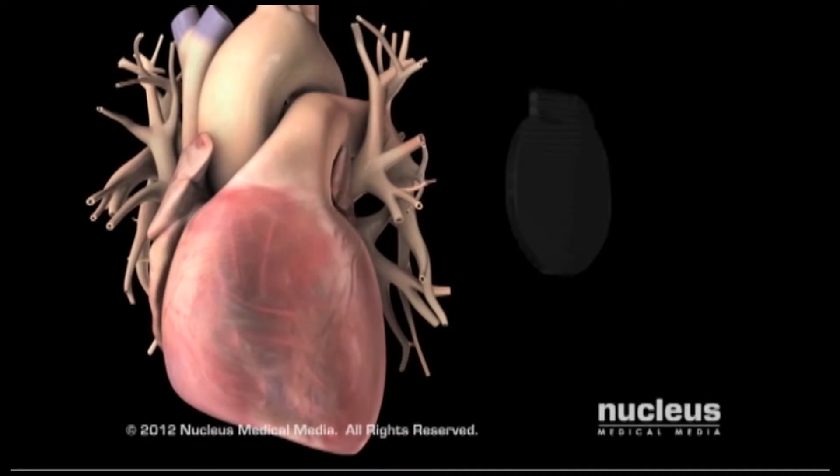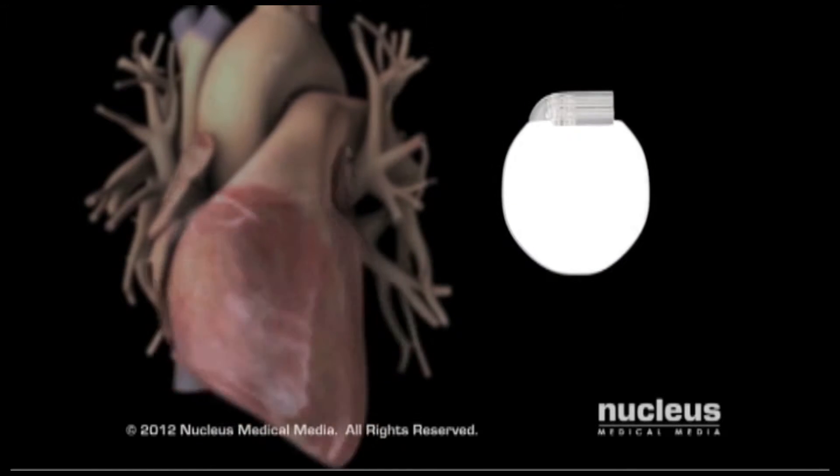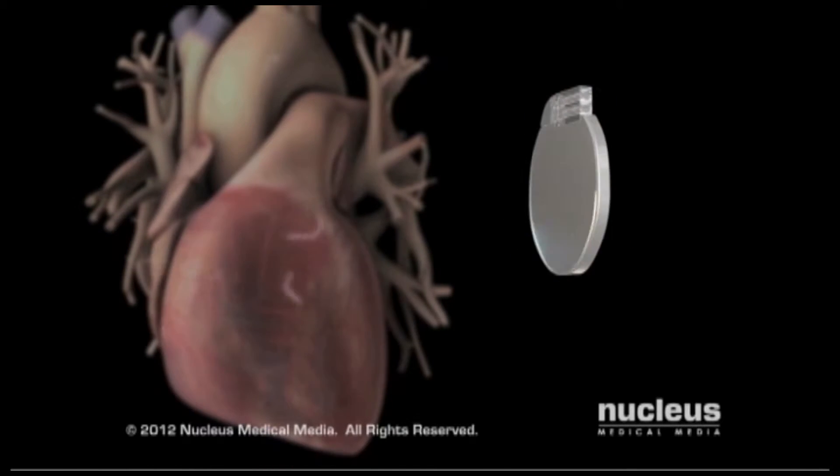Your doctor may want you to have an implantable cardioverter defibrillator, or ICD, to restore the heart's normal rhythm and prevent sudden cardiac death.